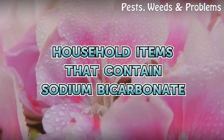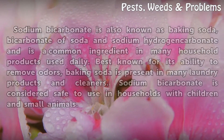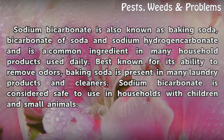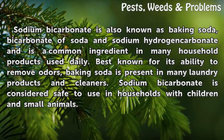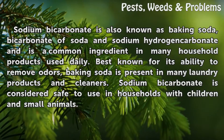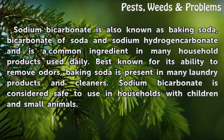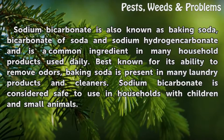Household items that contain sodium bicarbonate. Sodium bicarbonate, also known as baking soda, bicarbonate of soda, and sodium hydrogen carbonate, is a common ingredient in many household products used daily. Best known for its ability to remove odors, baking soda is present in many laundry products and cleaners, and is considered safe to use in households with children and small animals.